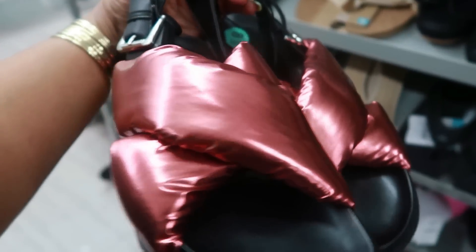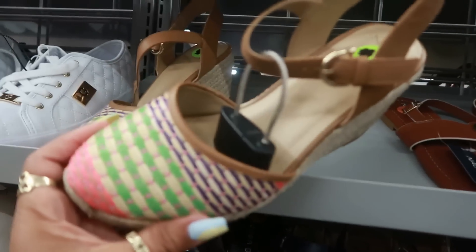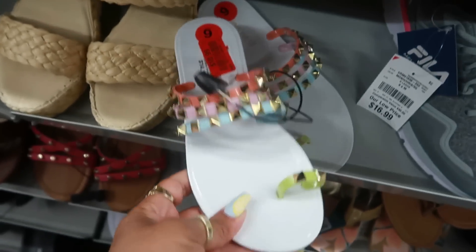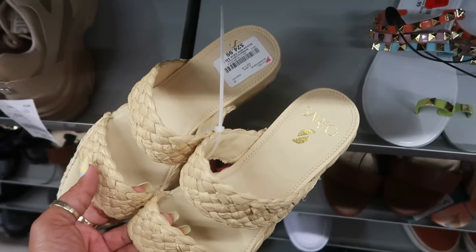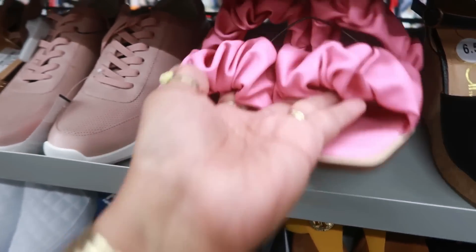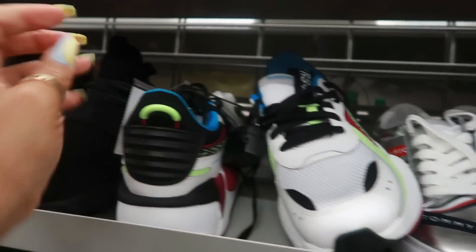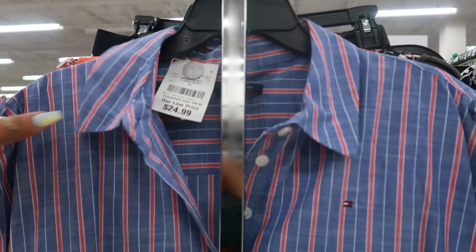Oh my goodness, look at these — they're Guess, marked down from $20 to $10! Naturalizer for $15. Nine West for $14.99. Sarto — Franco Sarto — for $25. They also had a pink pair. Circus New York. Some Pumas I like for $35. Tommy Hilfiger dress right here for $25.